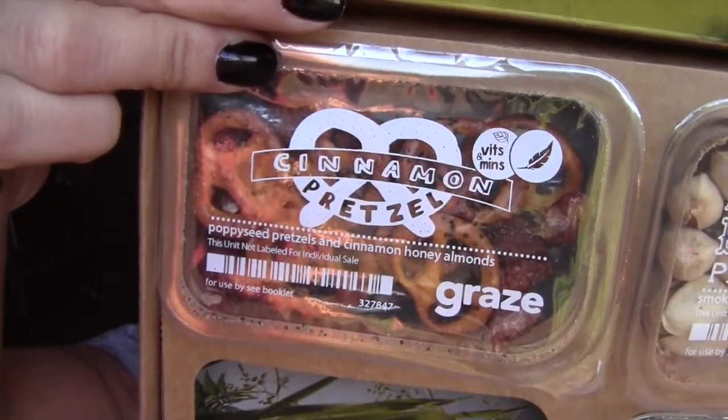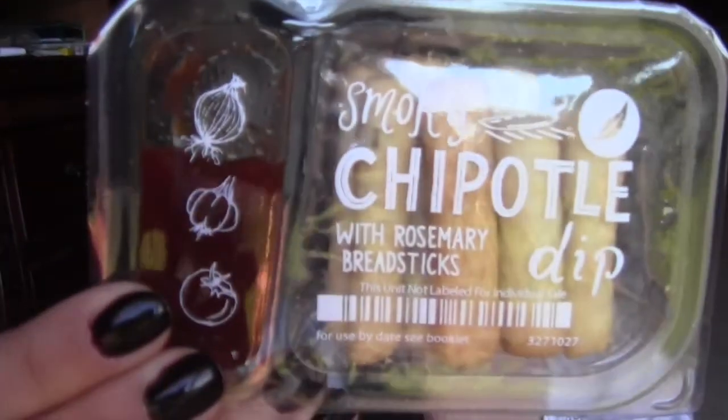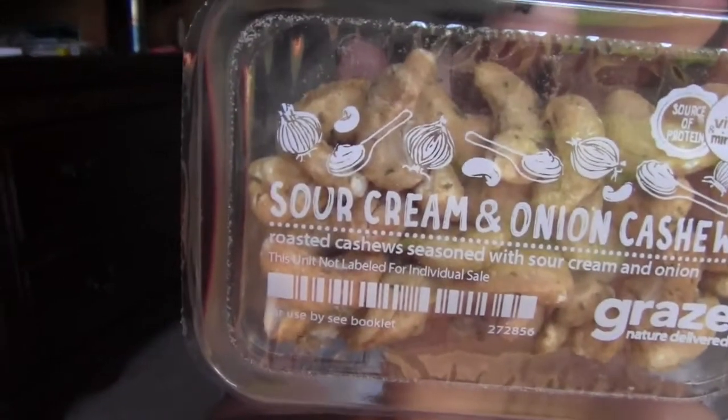We've got cinnamon pretzels — things are falling out. We have these — I think it's on pepper — Mississippi barbecue pistachios, yum. I have some smoky chipotle with rosemary breadsticks, that seems interesting to try. And then the one that fell out is sour cream and onion cashews. I'm not sure how I feel about that — that sounds like it might not be too good. So I'm going to try the sweet one first, the cinnamon pretzels.